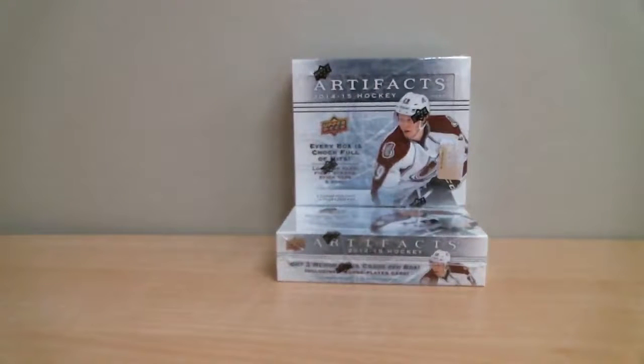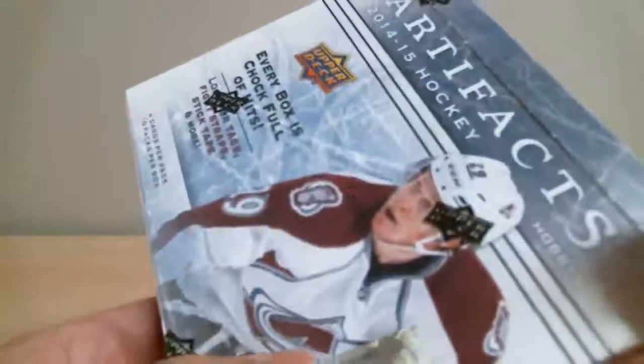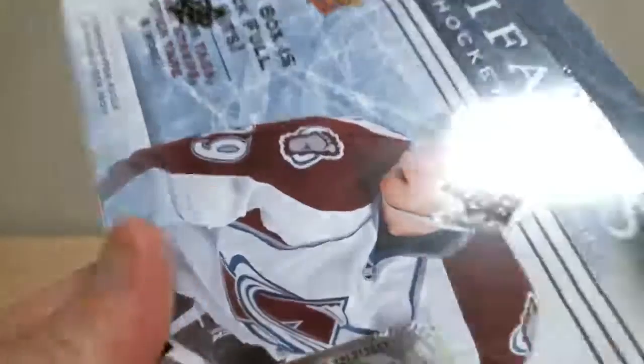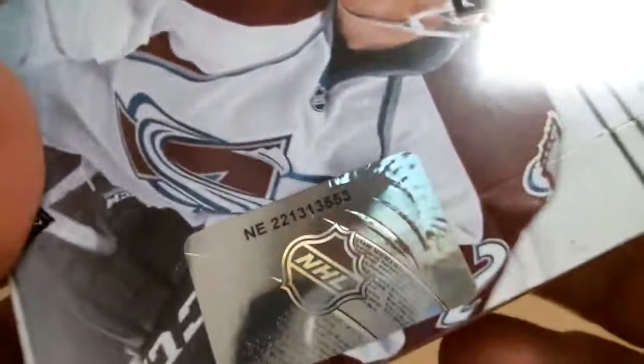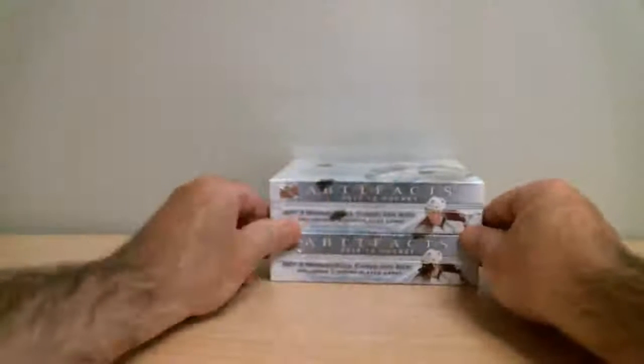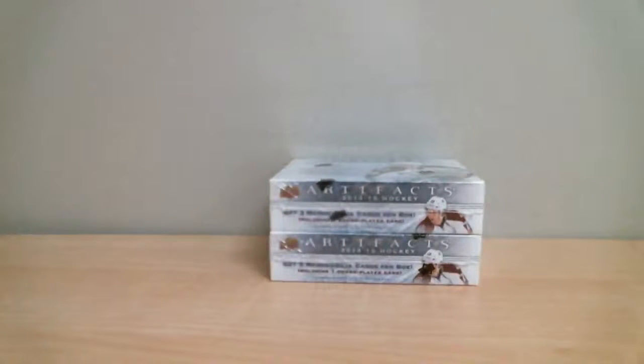The first box number is 221-313-553. Second box is 221-313-555. We've got four cards per pack, 10 packs per box, total of two boxes being opened.